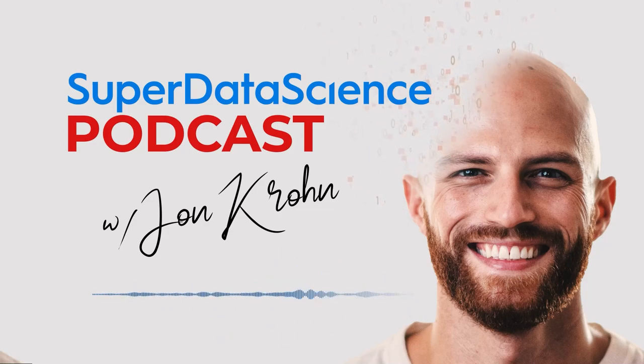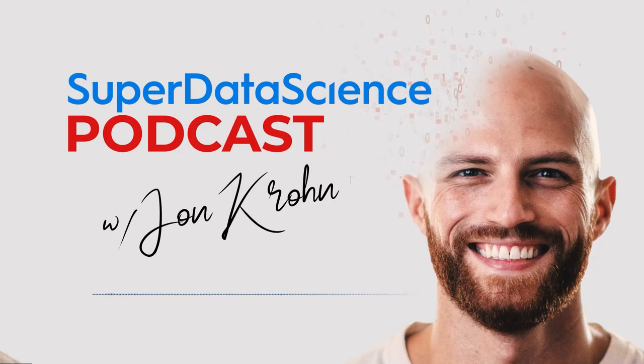We've got the paper for you as well as the associated GitHub repo in the show notes, so you can apply SPQR to your own LLM today.